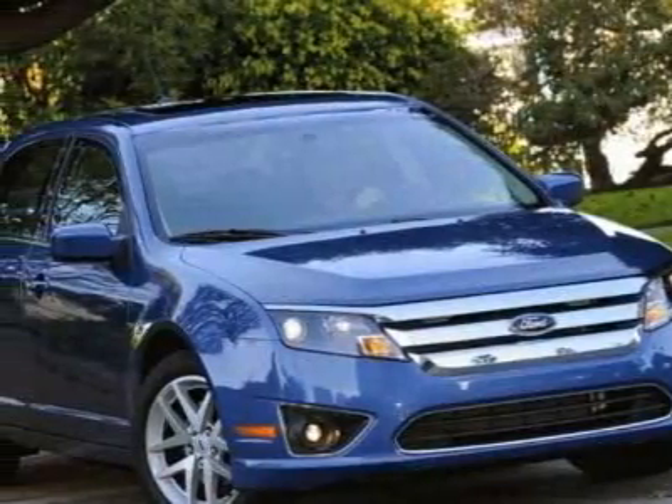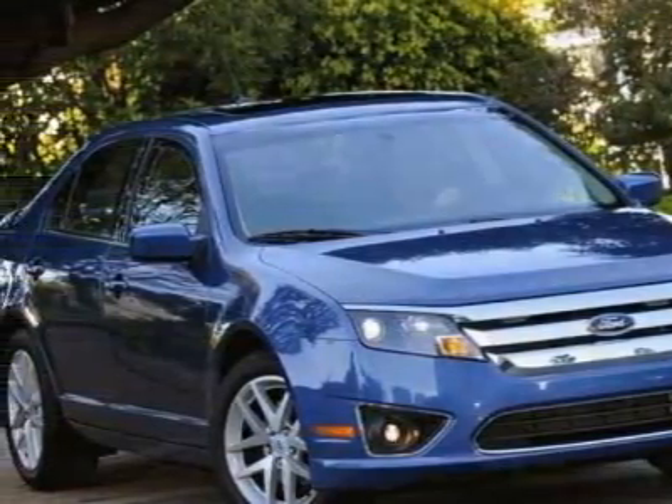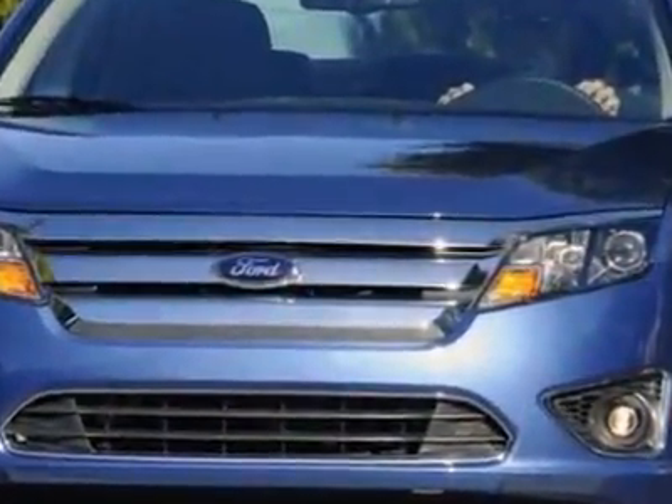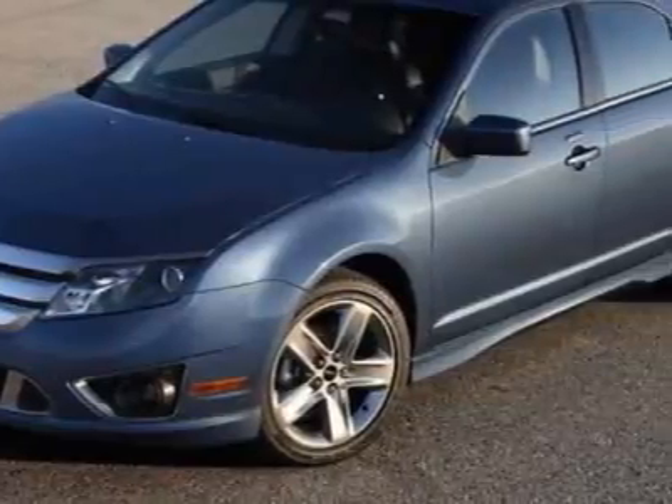Come take a look at this 2010 Ford Fusion. This Fusion has just under 10,500 miles. For your protection, a warranty is available for this vehicle.